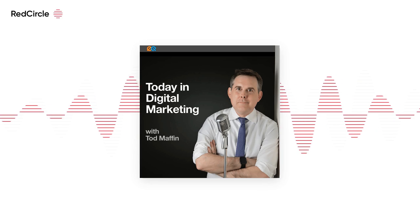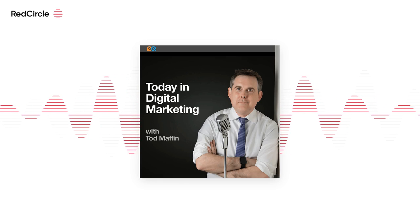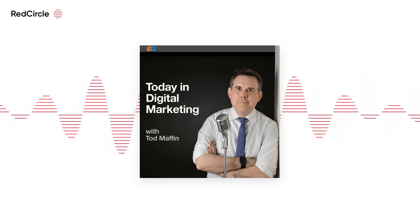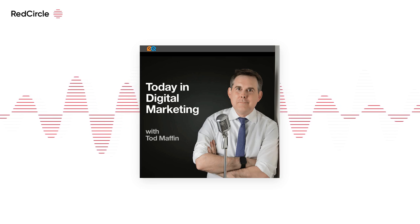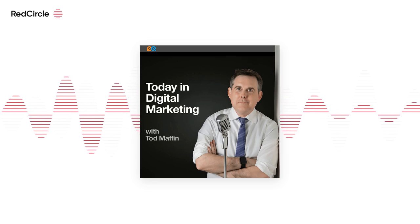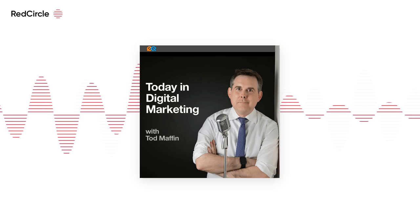The TikTokification of Instagram continues, with the Meta-owned platform announcing it is launching grid pinning. Accounts can now pin up to three posts to the top of their profile grid, including Reels, just like on TikTok. To curate your grid, click on the three dots in the top right corner of a post or Reel and select 'Pin to your profile.'